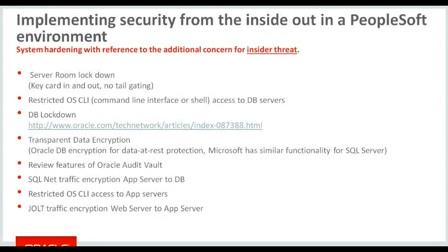Looking at PeopleSoft specifically and hardening, we need to consider the insider threat as well as external threats. Things like server room lockdown, restricting the command line on the servers — Oracle has good lockdown documentation worth reviewing. Look at transparent data encryption; Microsoft has similar functionality to the Oracle product. This is where all internal files within the database are encrypted, which prevents external and inappropriate OS-level access to those data files.